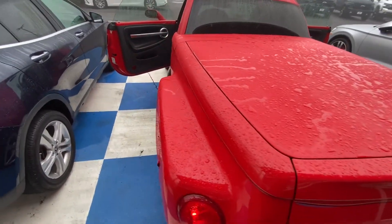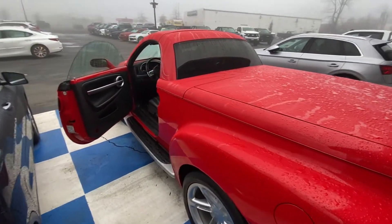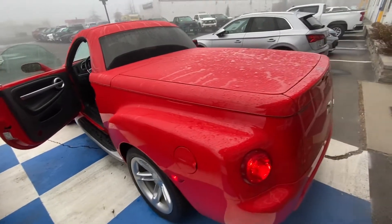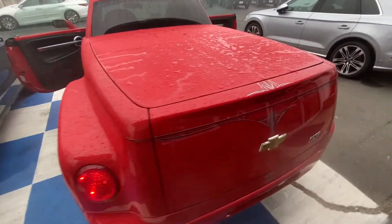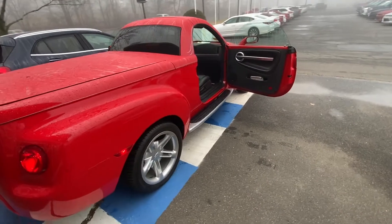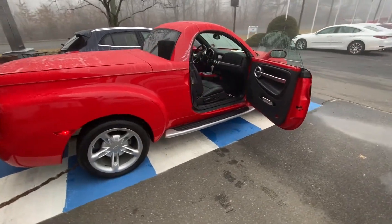If you have any questions or would like to set up a time to come in and take a look at this Chevy SSR, please don't hesitate to let us know. You can reach us here at the dealership at 413-584-3883.